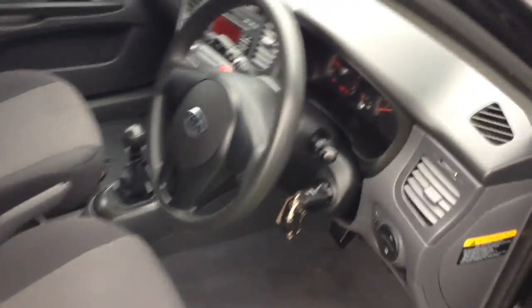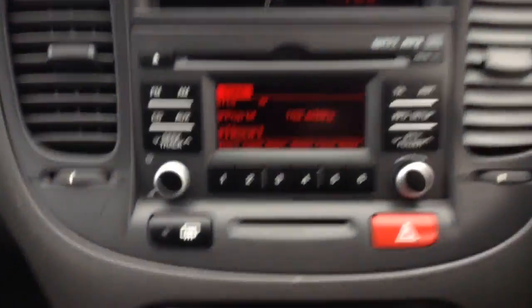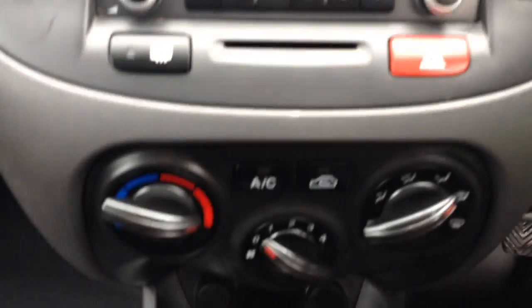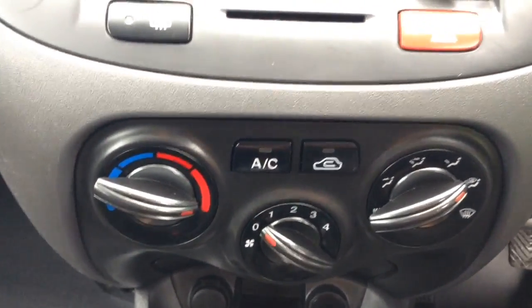Into the front of the vehicle then, starting with the centre console you'll have your CD and radio display. This vehicle also has air climate controls lower down, and further down a power outlet, auxiliary input and USB input for all your various gadgets.